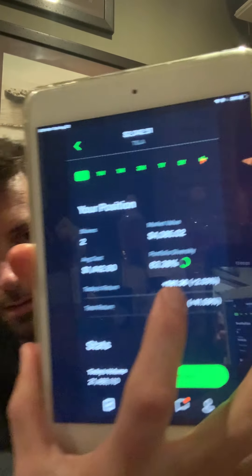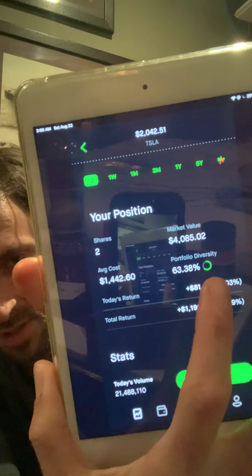The other thing is my portfolio diversity. It's showing that it's 63% — see that green, it's almost a full circle. That means the majority of my financial money, my overall investments in stocks, is 63% in Tesla, and the rest of my money is being put into other areas.